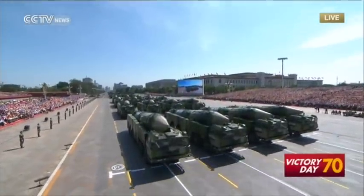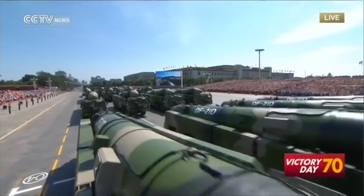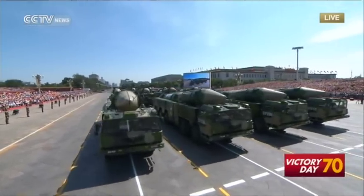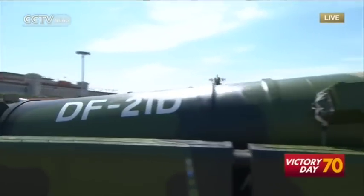Here comes the second formation of conventional missiles, led by Major General Li Jun. The DF-21D is a land-based anti-ship ballistic missile. It serves as one of China's important weapons in asymmetric warfare.